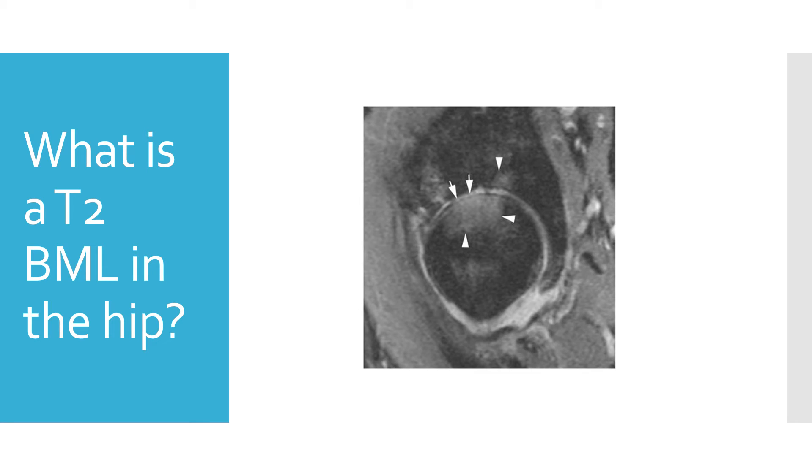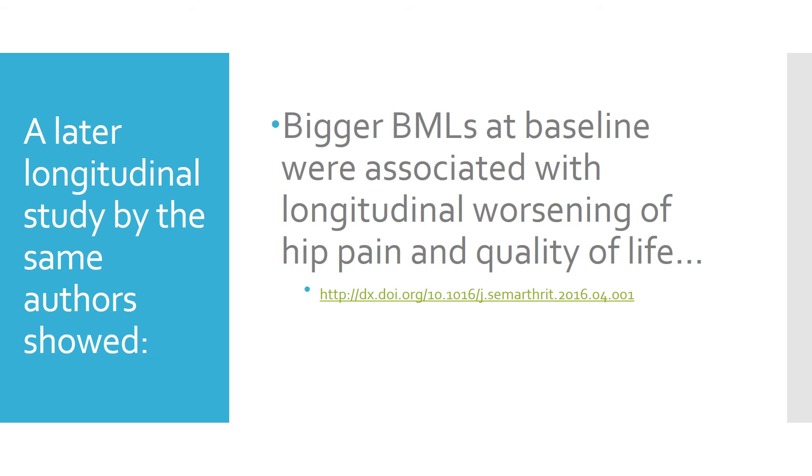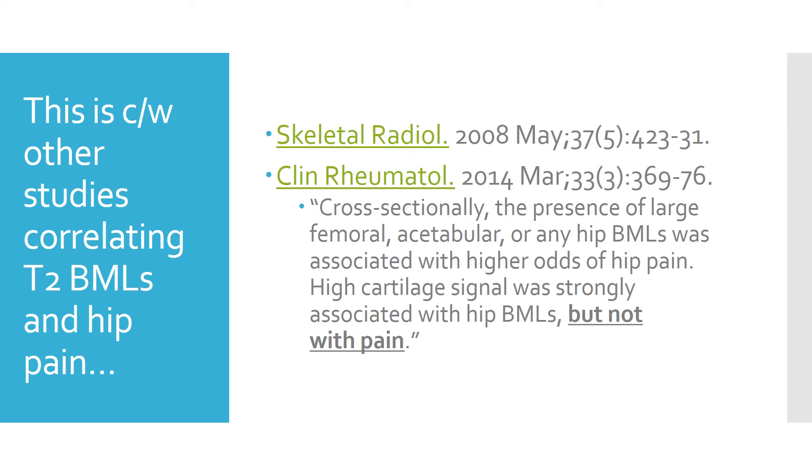This is what we call a T2 BML, meaning it's bright on a T2 sequence — it's that white stuff the arrows are pointing to in the otherwise dark bone. What's interesting is there's now a study that shows that bigger BMLs at baseline — meaning when they started to look at the patient's hip arthritis on MRI — was associated with worsening and poorer quality of life, meaning that these BMLs really mean something. This is consistent with other studies correlating BMLs with hip pain.